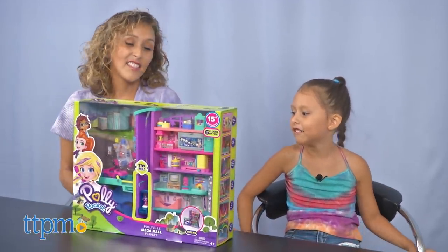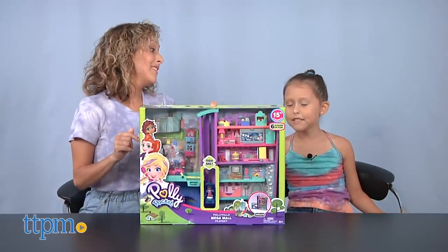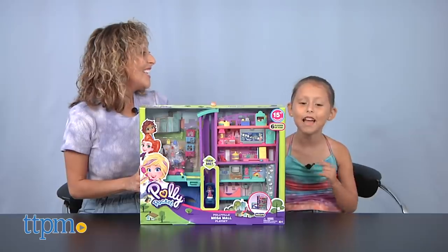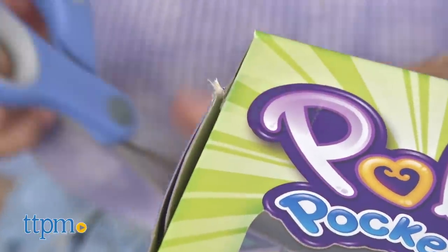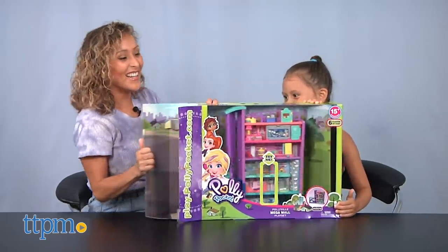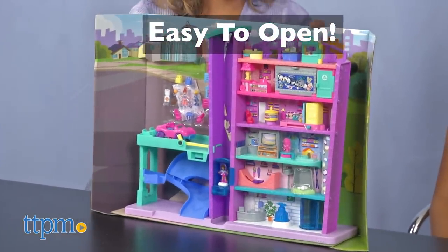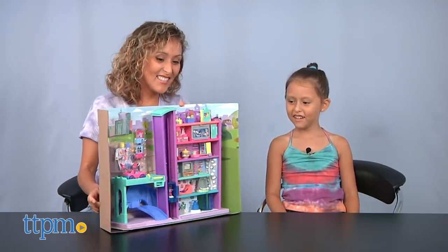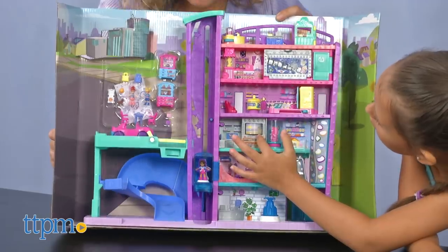All right, are you ready to open this up? It's not a baby, it's a toy! Okay, are you ready to open this toy up? It looks like you just have to cut a few pieces of tape. Are you ready to pull it out? Yeah — oh, look at this Mega Mall! Oh my god, look at that, so nice!